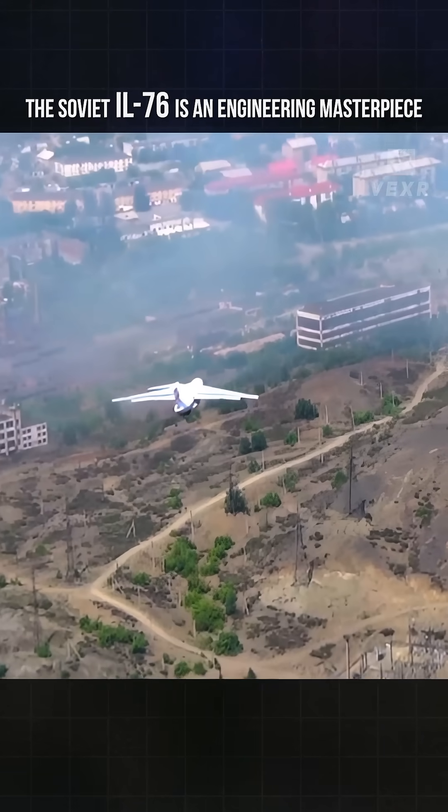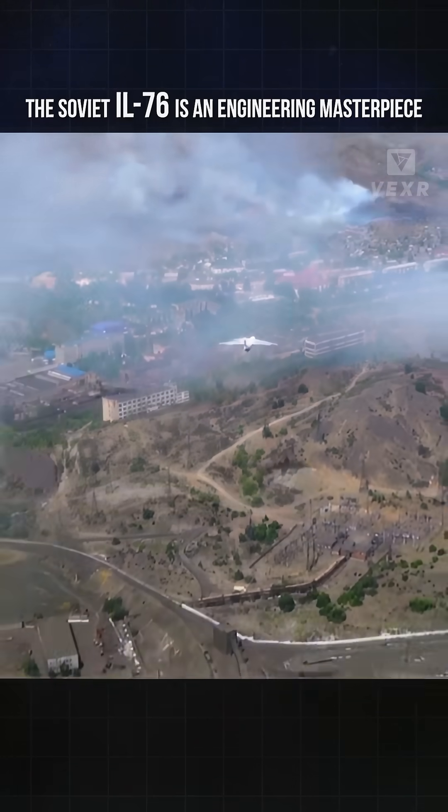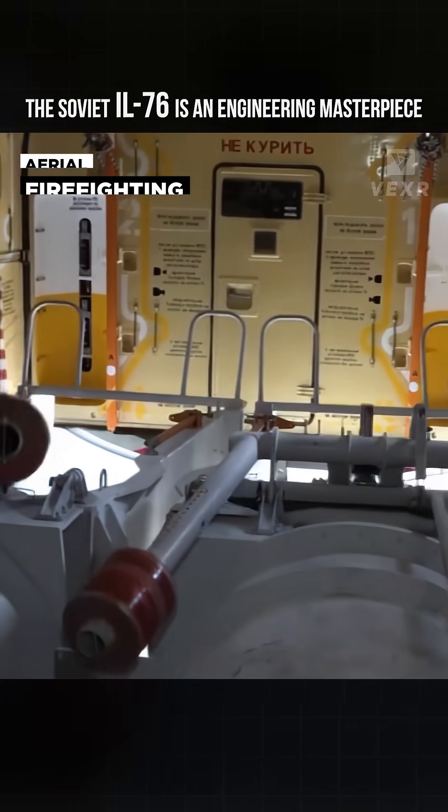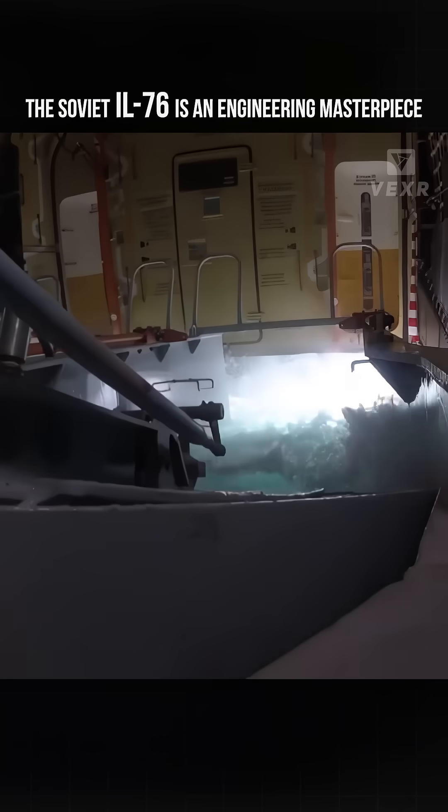And the precision that offers pilots doesn't go to waste, with the IL-76 able to be deployed in firefighting duties, getting over three times the water capacity of the American C-130 Hercules.